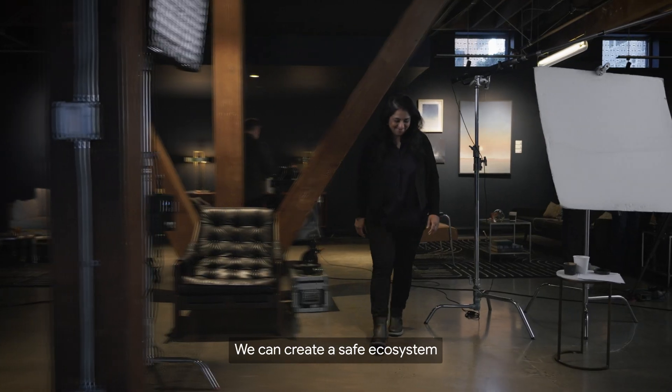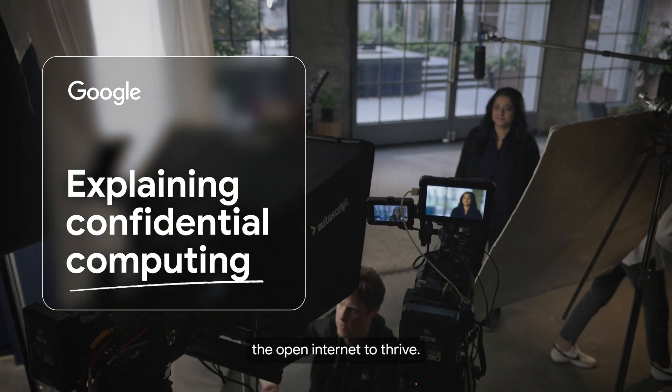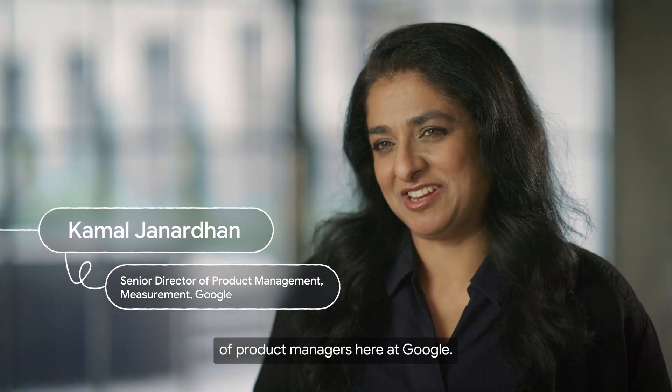This is a critical inflection point. We can create a safe ecosystem in a way that allows the open internet to thrive. I'm Kamal Janardhan, and I lead a team of product managers here at Google.